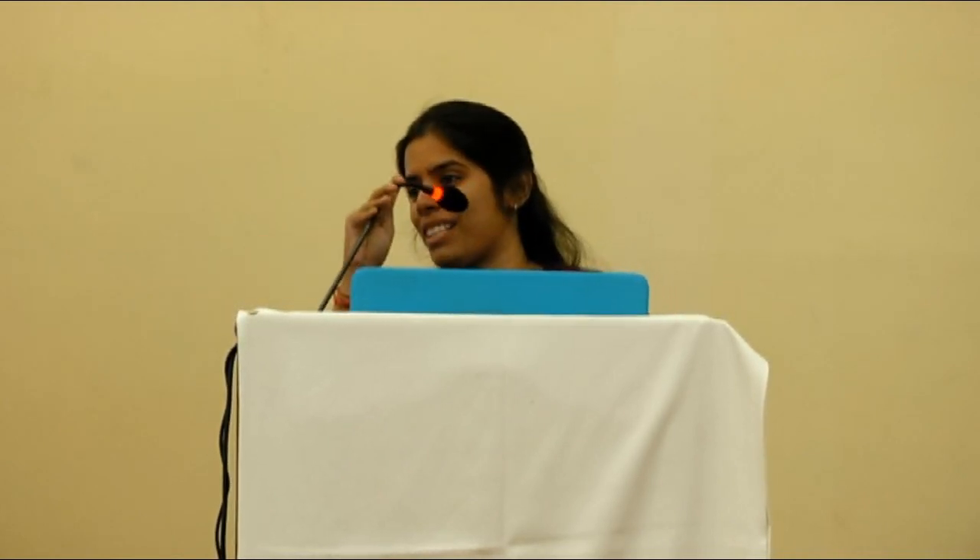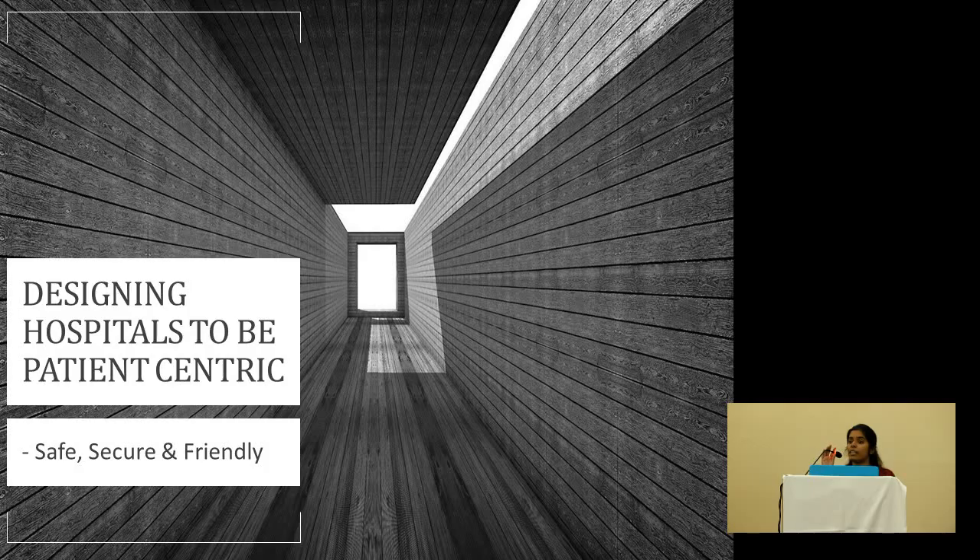Good afternoon everyone. So I'll tell you the architectural side of how we can make healthy hospitals, how we can make these hospitals patient-centric. Now what do you mean by patient-centric? It is making your patient happy. Your patient who comes into the hospital scared, worried, tensed — they must feel comfortable and at home. But it's not enough just to make our patients happy. To make our patients happy, our doctors, our nurses, technicians and all the people working in the hospital must also be happy. Because a happy caregiver equals a happy patient.